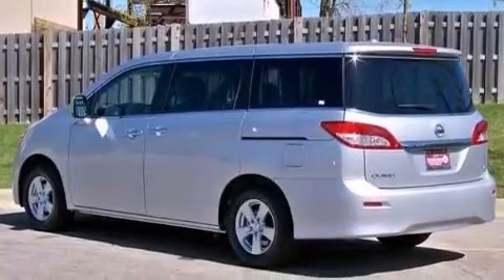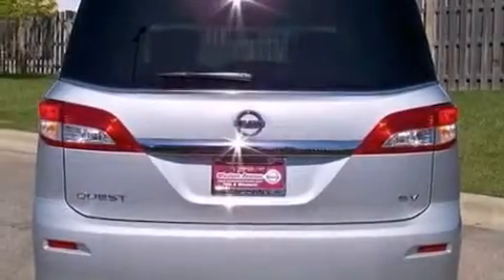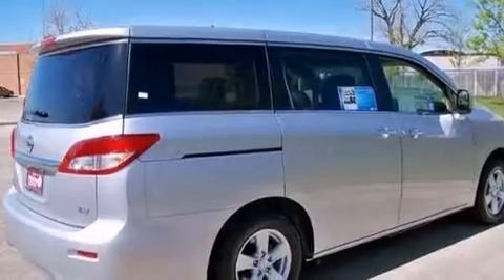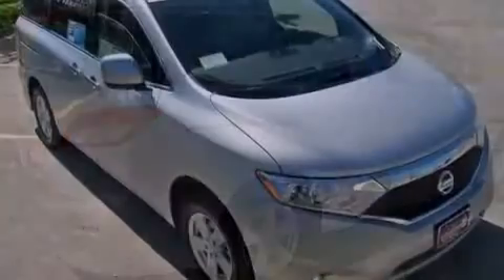The following features are also included: a low-tire pressure indicator, air conditioning with automatic climate control, steering wheel mounted cruise control, a leather-wrapped steering wheel, and an illuminated driver's side vanity mirror.